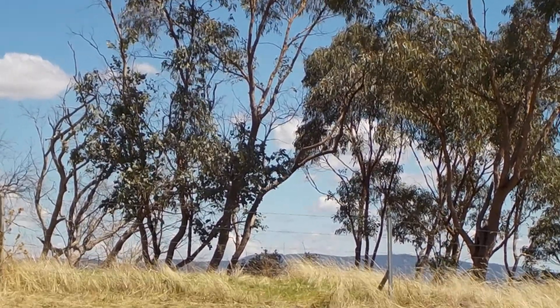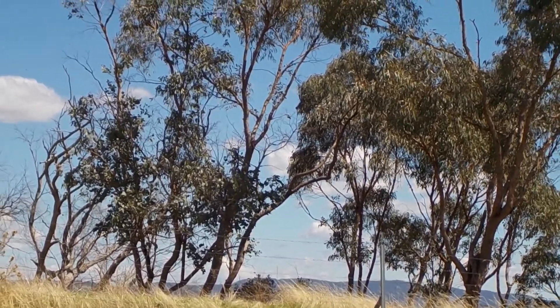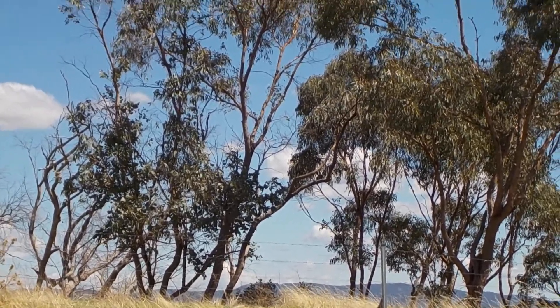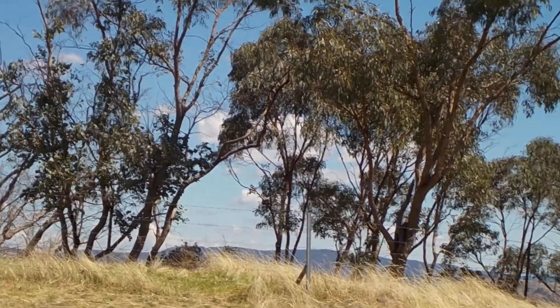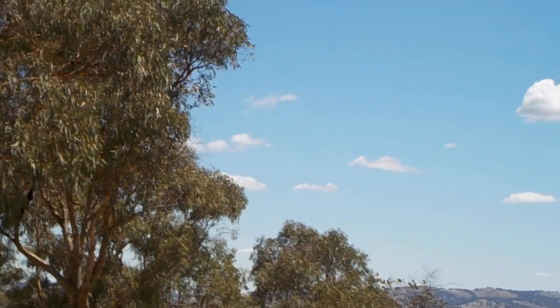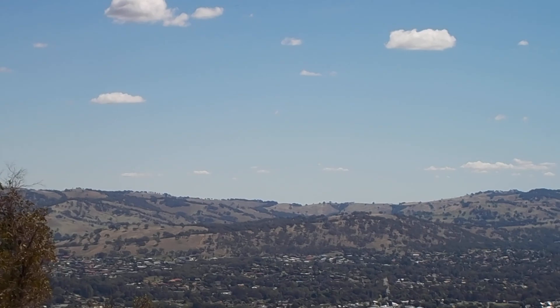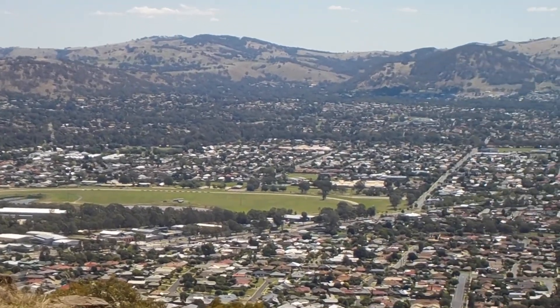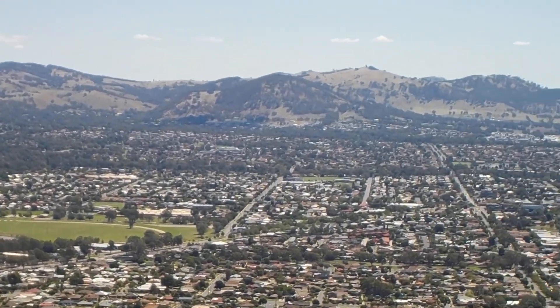So that's looking south. This is Berenduda Hill. Off to the left will be Yakandandah. And this is Wodonga. The big green patch is the racecourse.